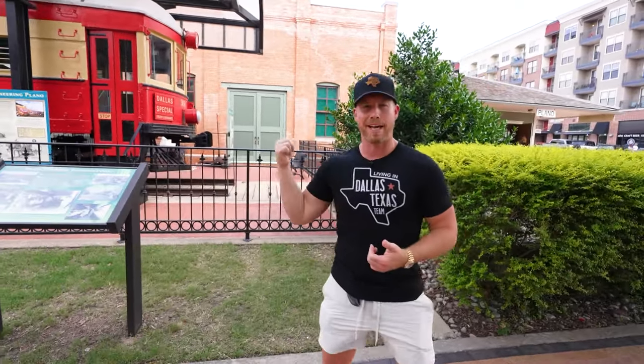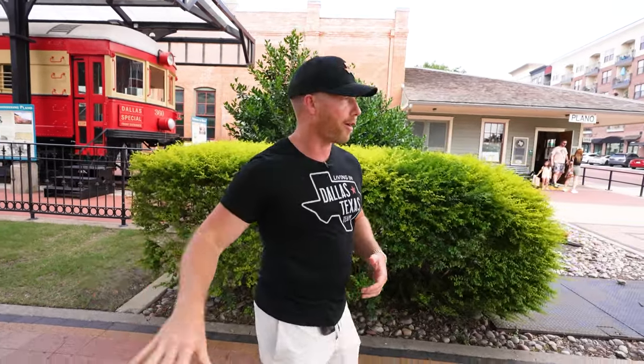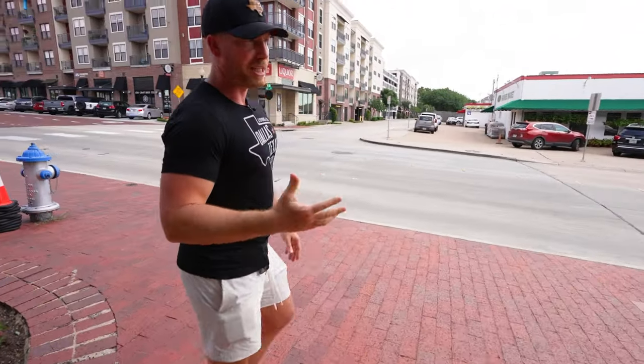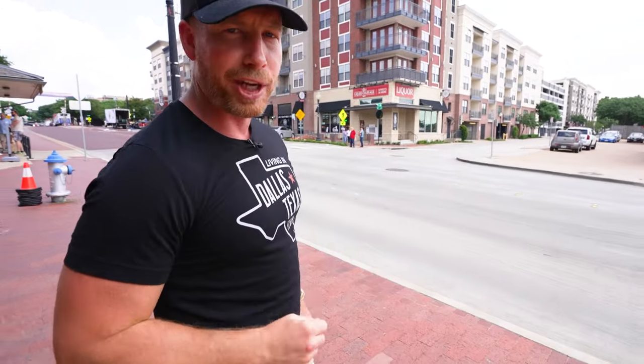As we head over to the farmer's market, you can see right behind me - if you're a history buff like myself - there's a cool railway museum right here. You can check it out with the old rail car there. You can go inside and check some things out. You've got a nice mix of the old and the new here in the historic downtown Plano area. They've built some newer apartments on this side as well. But I love farmer's markets - let's cross this street safely and meet you on the other side.